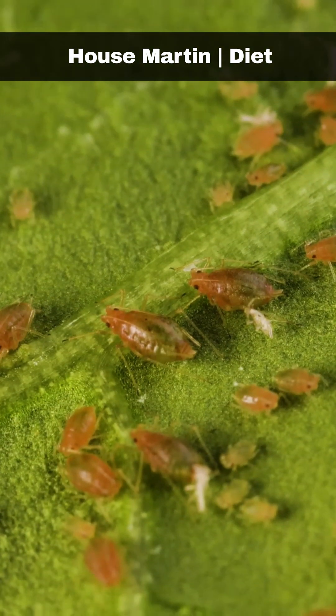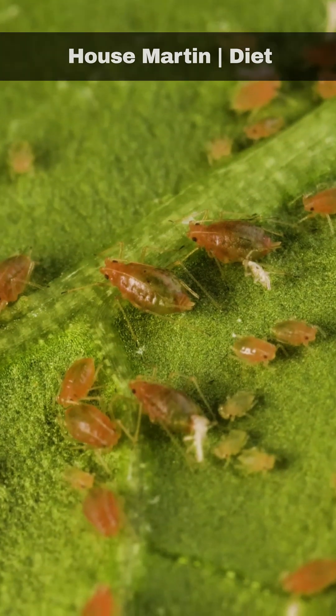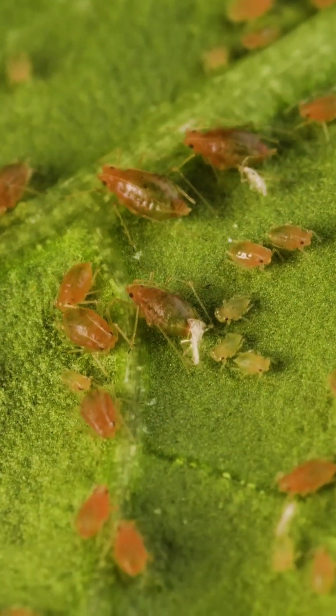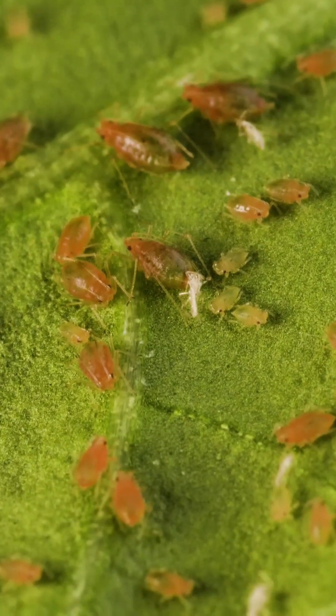House martins primarily feed on flying insects and aphids, which they skilfully capture while airborne. These birds dedicate a significant portion of their time to flying as they search for their prey.